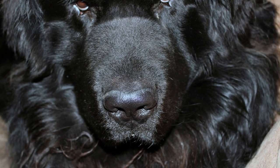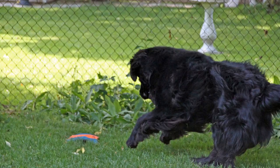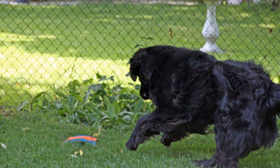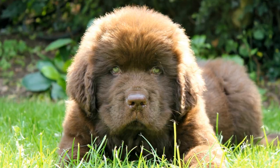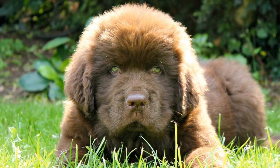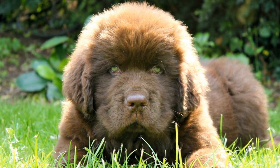The Newfoundland dog, also known as Newfie, is an impressive and gentle giant breed. These dogs have distinguishing physical characteristics that set them apart from other breeds. In this article, we will explore the unique features of Newfoundland dogs and understand why they are so highly regarded by dog enthusiasts.